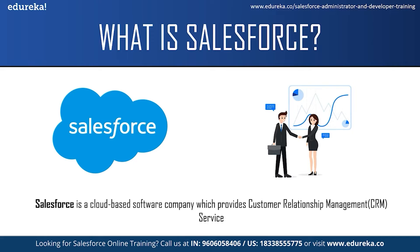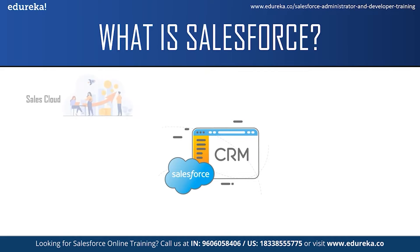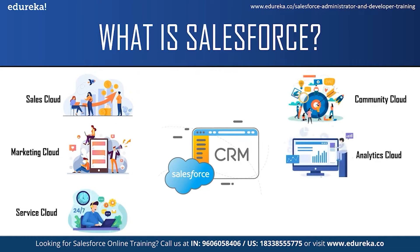Salesforce services allow businesses to use cloud technology to better connect with customers, partners and potential customers. Initially, Salesforce started as a software as a service CRM company and now it provides various software solutions and a platform for users and developers to develop and distribute custom applications. Salesforce offers a variety of products for companies such as Salesforce Sales Cloud, Marketing Cloud, Service Cloud, Community Cloud, Analytic Cloud, App Cloud and a few more services.